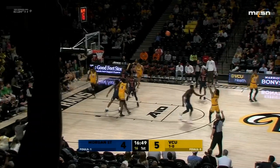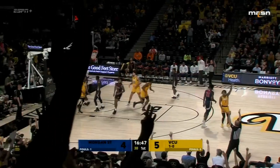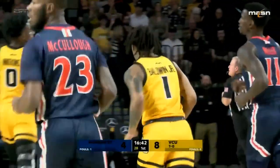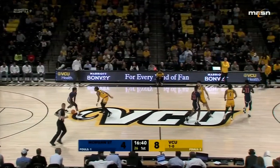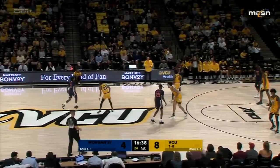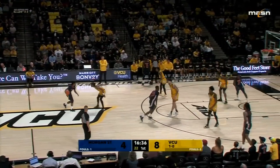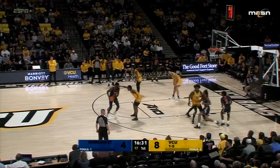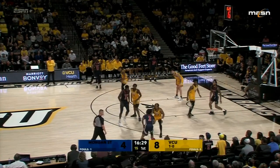Around the horn — left open is Baldwin. That is nice ball movement there. Watkins would have gotten a second assist. Baldwin shot over 41% from behind the arc last season, giving the Rams an 8-4 lead. Three and a half minutes gone in the opening half.